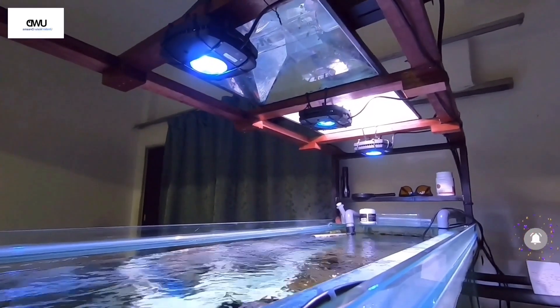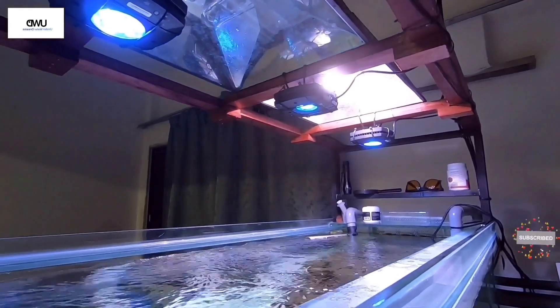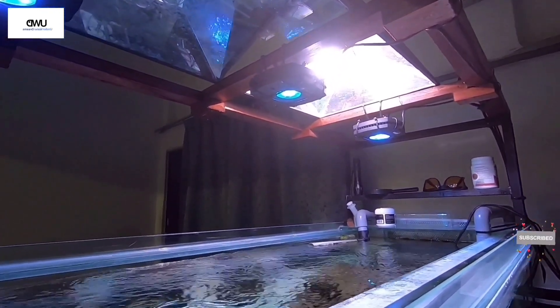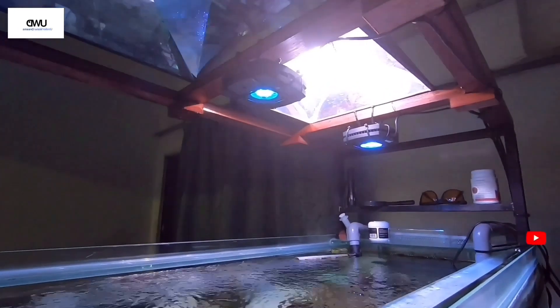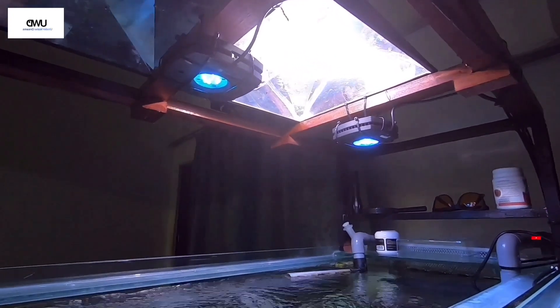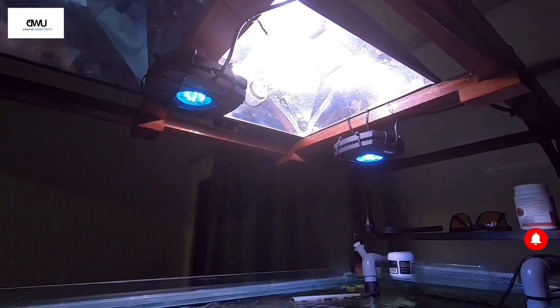Mastering your SPS reef tank lighting is easier as long as you maintain strong consistent lighting and follow your 24-hour cycle with a blanketing effect, just like T5 lights provide. That's why people using T5 lights see a tremendous amount of growth in their coral polyps, and skeletons grow much quicker compared to LEDs.